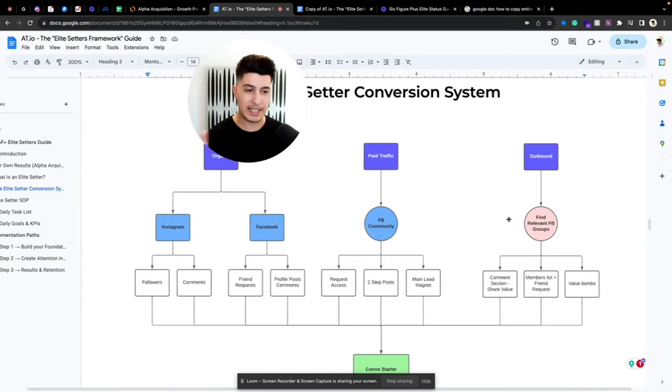Your elite appointment setter should share value before pitching. The old approach of going through the member list and just spamming everyone doesn't work. It only works if you go through the list, identify people who have something in common with you, reach out in a very personalized way, and have the elite setter share value bombs — or respond to value bombs in a respectful manner.